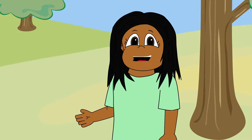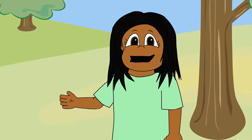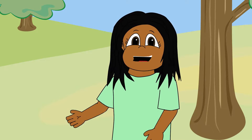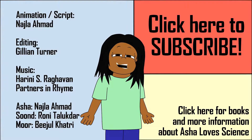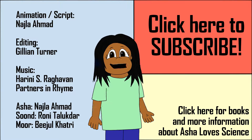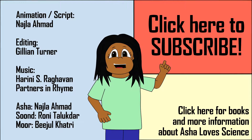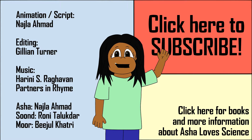We learned a lot about eyes and blinking today. Thanks friends! Shukriya dosto for learning with me today! I love learning! If you have a question that you want me to answer, you can write it in the comments below. Don't forget to like this video and subscribe to our channel so you don't miss any Asha Love Science videos! I'll see you next time!